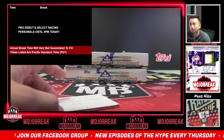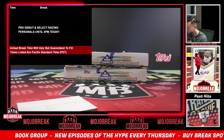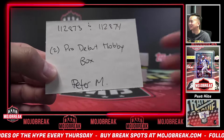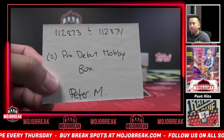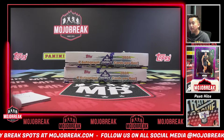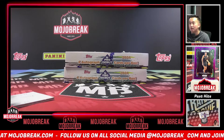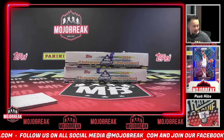Alright, you got a timestamp, let's do this. We're doing two boxes of Pro Debut hobby for Peter — two boxes ending in 73 and ending in 74. As I did mention to everyone, once we filled up I would ask to get more Pro Debut because it's actually been the hottest product today.